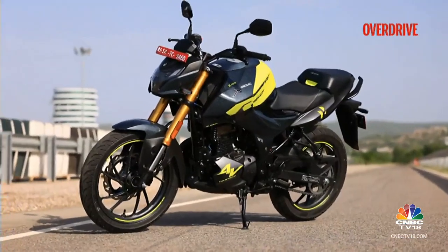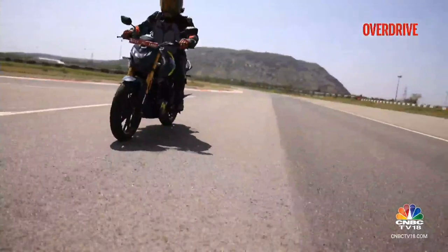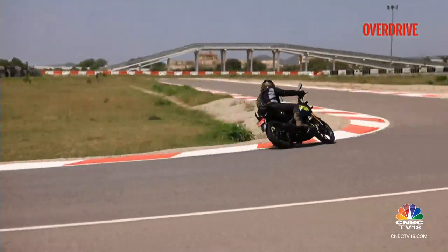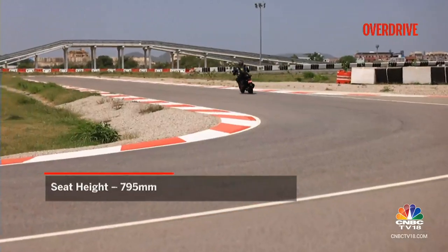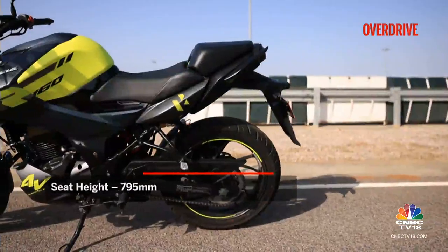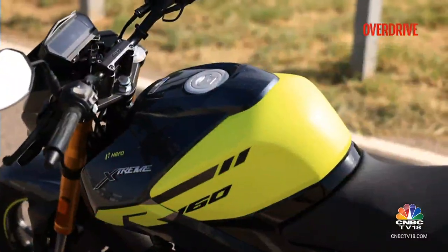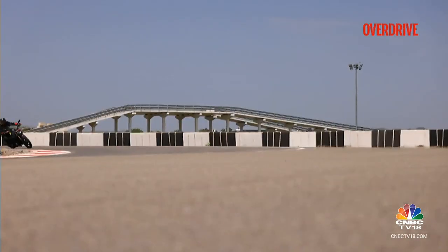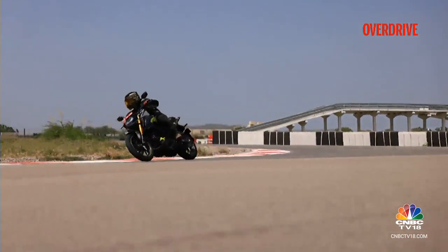Despite the 4-5 kilo weight increase caused by the new hardware, the new Xtreme continues to feel light and peppy, whether riding around winding roads, through city traffic, or manoeuvring in tight parking spaces. The ergonomics are on point — the seat height isn't too tall — and despite the large tank and sporty split-seat arrangement, the bike feels nice and roomy for both commutes and sport riding.